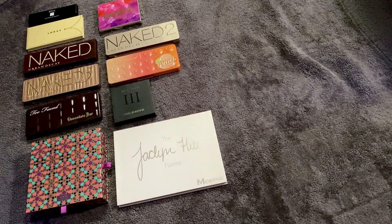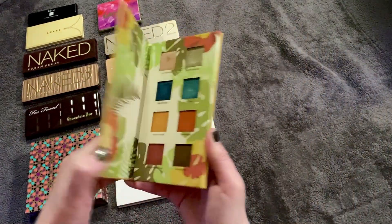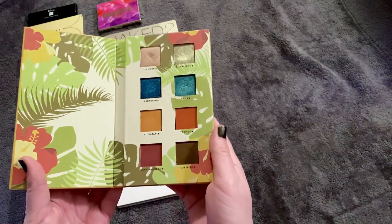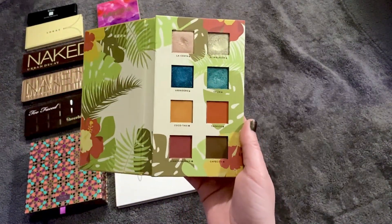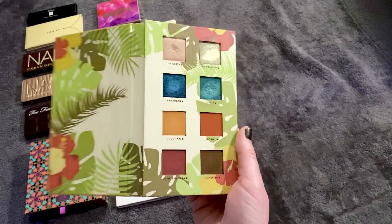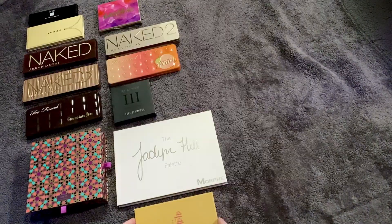This next one moved up from the 21st spot last time to the 12th spot — it's the Alomar Cosmetics eyeshadow palette, Volume 1. It goes the opposite of pinky tones, but those pops of blue are just beautiful, and that's what drew me to place it at number 12.